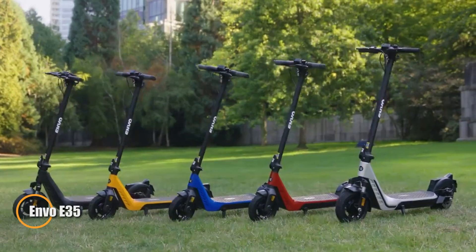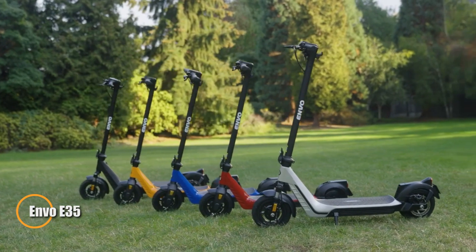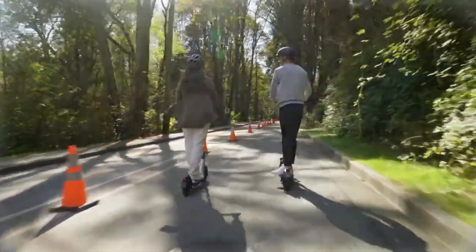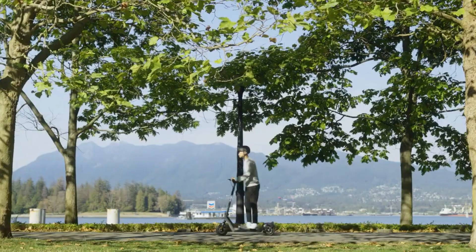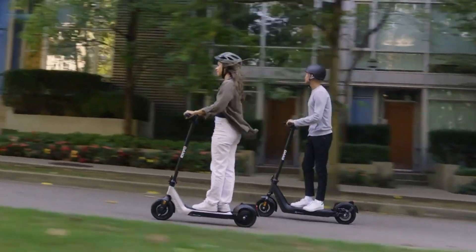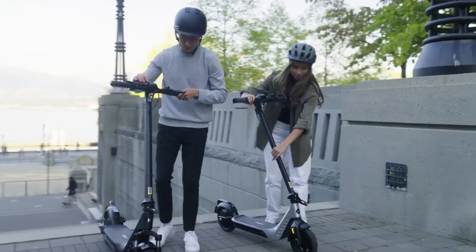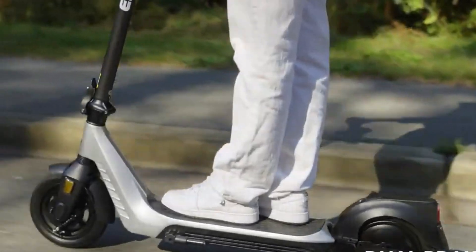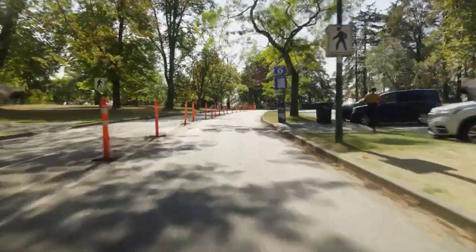Introducing the Envo E35 electric kick scooter, the epitome of urban mobility, blending style, efficiency, and performance seamlessly. Equipped with a powerful 350-watt motor, the E35 can reach speeds of up to 20 miles per hour, transforming your daily commute into a swift and enjoyable ride. Its high-capacity 36V 10.4Ah battery provides an impressive range of up to 30 miles on a single charge, allowing you to cover long distances with ease.